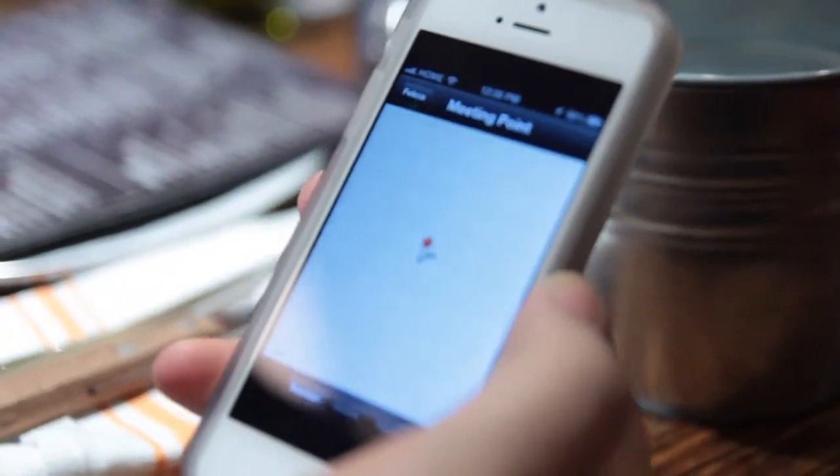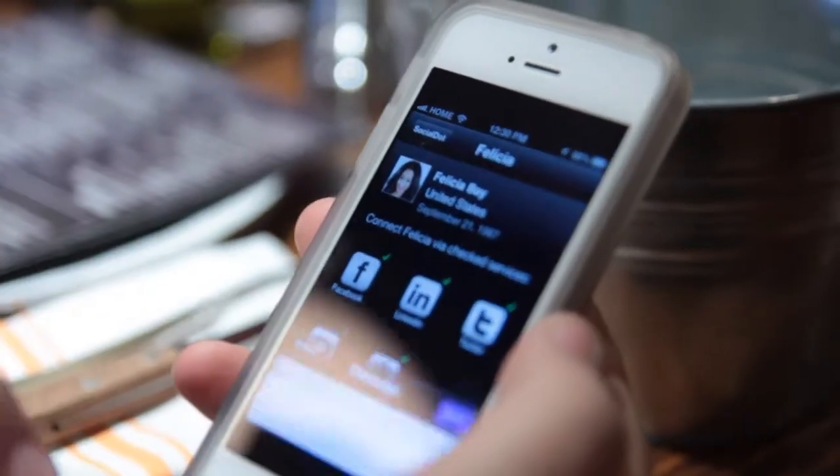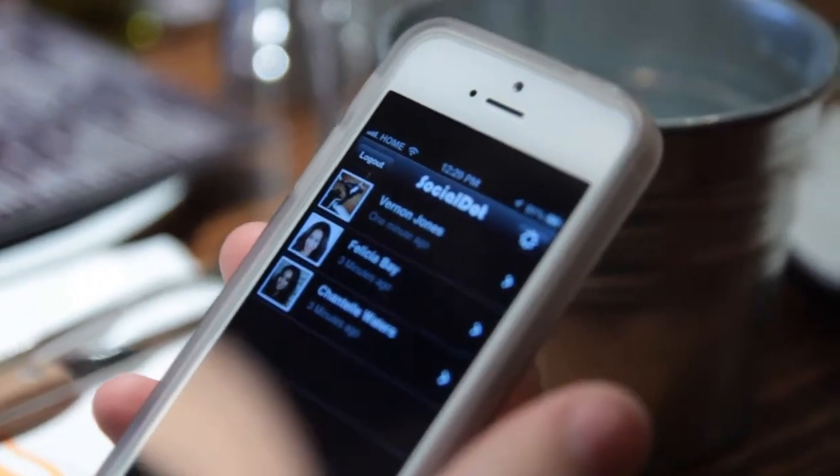With Social Dot, not only can you seamlessly connect with others, but the app also records the details surrounding the meeting point of the new contact. When you're ready to share your information, just log in and all of the Social Dot users around you appear on the map.